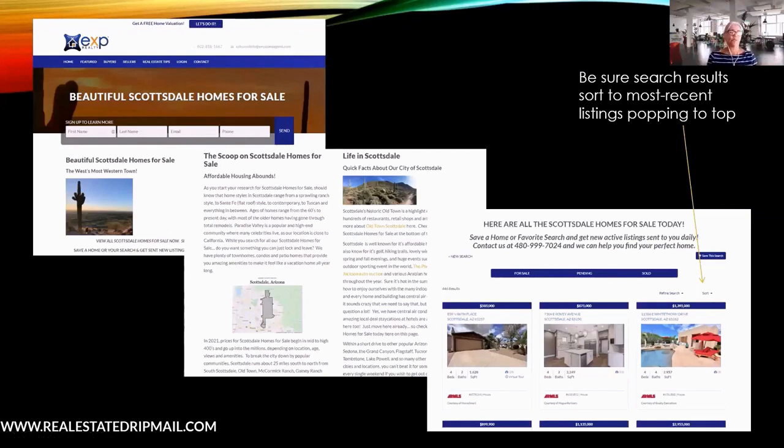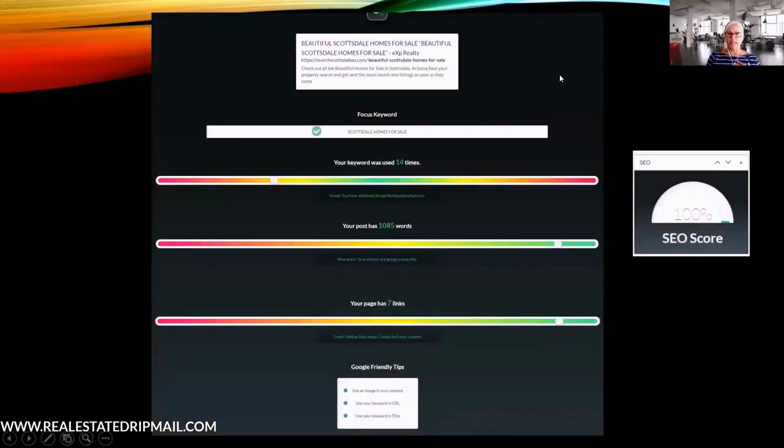The email going out says 'today's new listings in Scottsdale.' You want to add keywords to these pages — have a keyword focus for whatever you're promoting, use the keyword inside the blog copy, aim for more than 600 words, and include links to outside resources or other pages on your site. Those are the elements of search engine optimization, and the more you do this, the more activity and organic visibility you'll get.